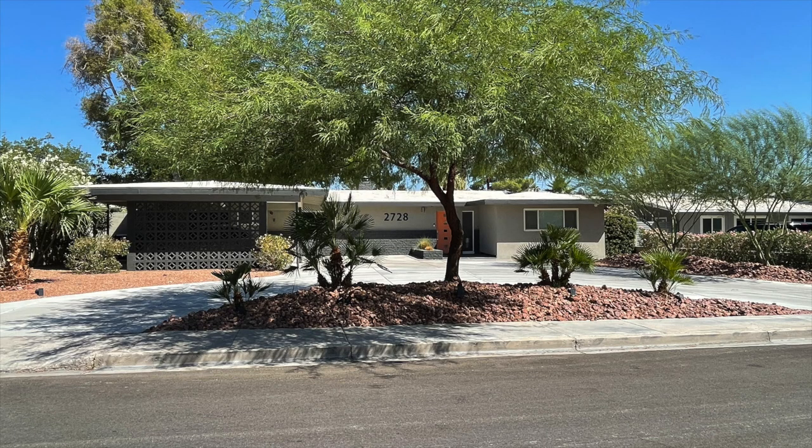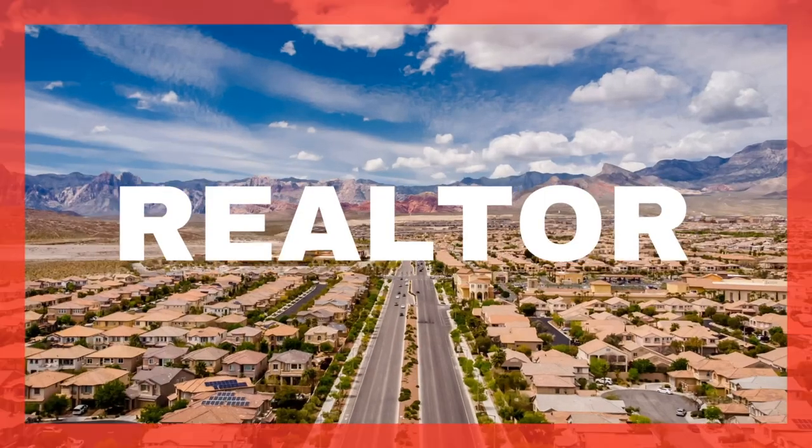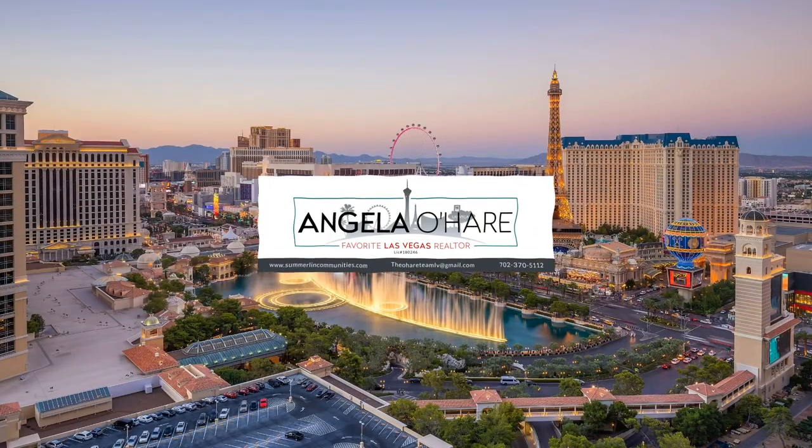Top five vintage neighborhoods in Las Vegas — that's what I'm talking about today. Hey everyone, welcome back to my channel. I am Angela O'Hare, your favorite Las Vegas realtor, and I thought it would be fun to do a video on the vintage neighborhoods in Las Vegas. We have a lot of them, but I wanted to go over the top five because these are the ones I really like.